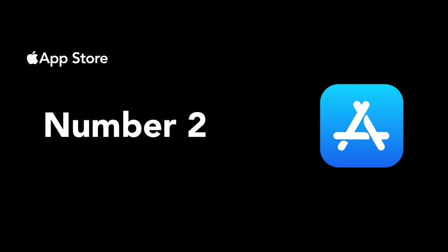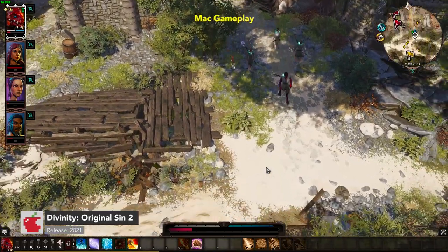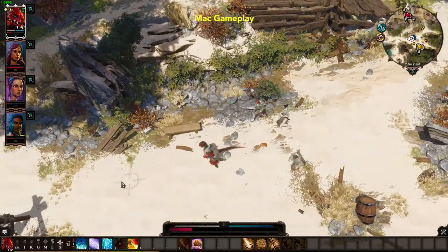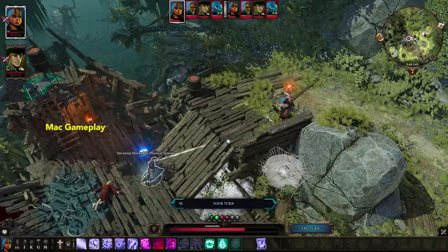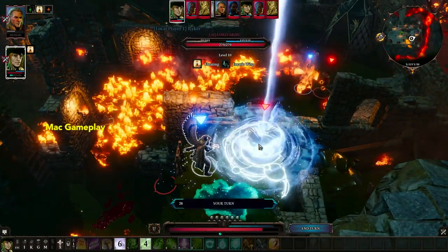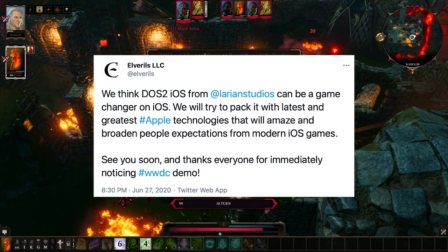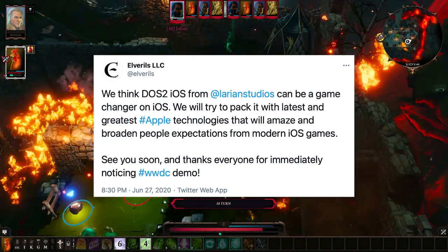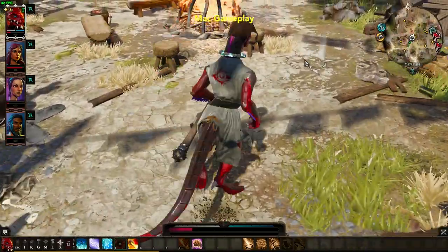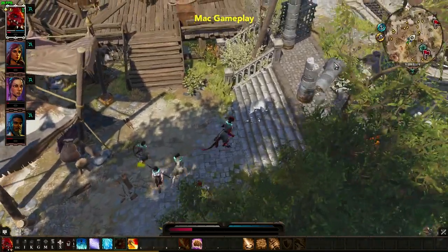Number two, we have Divinity: Original Sin 2. Larian Studios, Elvarels, and the Apple Metal Engineering team are bringing this highly acclaimed RPG to iPad. With over 100 hours of roleplay and over a million words of voiceover, it's Divinity: Original Sin 2. No word has been shared if it's coming to iPhone yet. Still, this game is going to be a game changer on Apple mobile devices. In 2020, Elvarels said on Twitter: 'We will try to pack it with the latest and greatest Apple technologies that will amaze and broaden people's expectations from modern iOS games.' Divinity: Original Sin 2 was going to release on iPad in late 2020 but has been delayed. The project is still very much alive, and news is said to come soon.